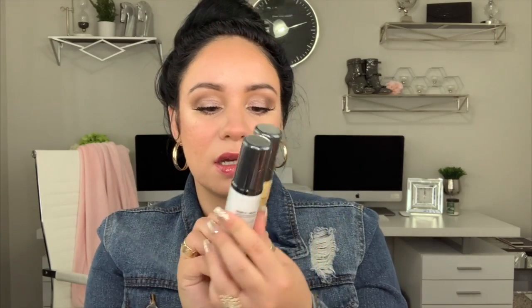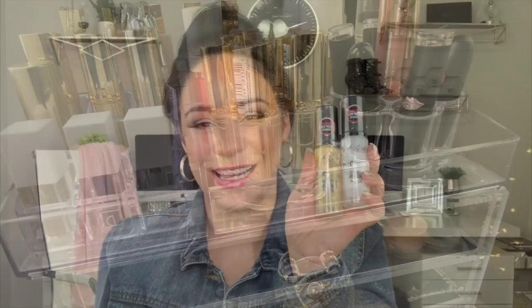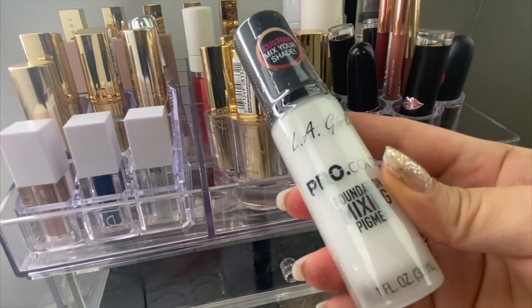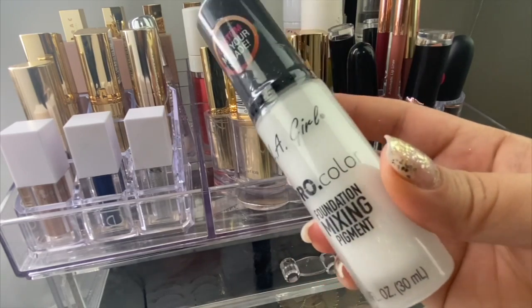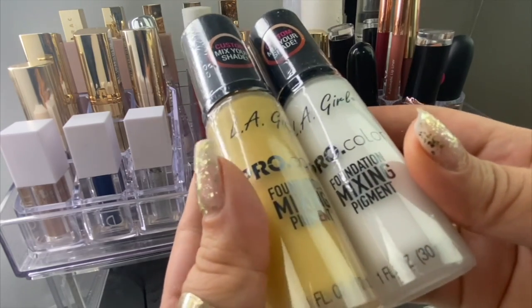I also picked up two of these little bottles from LA Girl — these are tinted foundation pigments. This is to fix up my foundations because I have a couple that just don't match my skin tone, and this is going to help me adjust them. The pigments are supposed to help color-correct your foundation, so that's what I'm expecting. We'll see in future videos if this works.